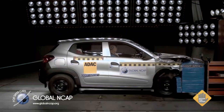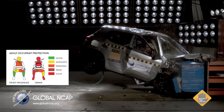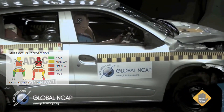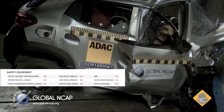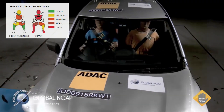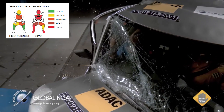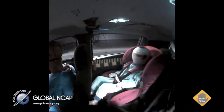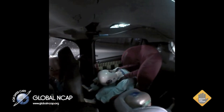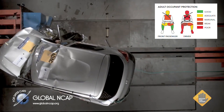Global NCAP tested the Kwid for the Indian market several times during 2016. The first test was for the standard version which had no seatbelt pretensioners, no airbags, and no ABS — in fact, it had no safety equipment at all. And to make matters worse, the Kwid's body shell was also unstable. It scored zero stars for adult occupant protection and two stars for child occupant protection. Protection for the driver's head, chest, and feet was rated as poor.